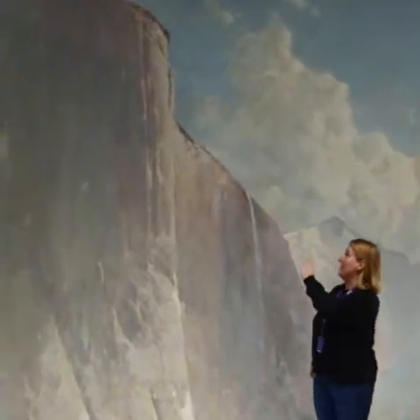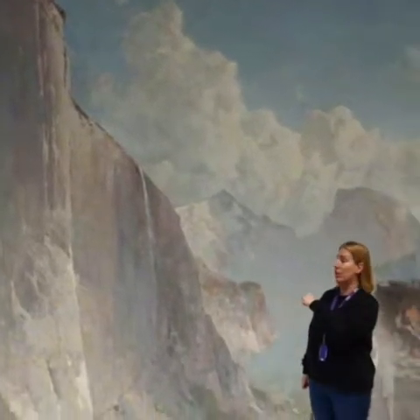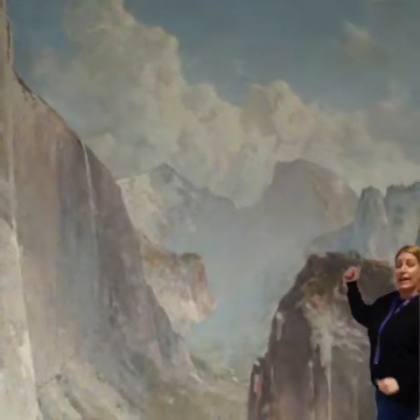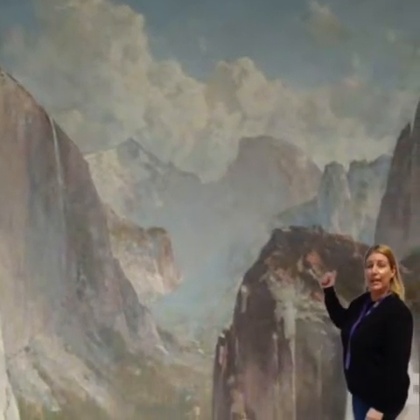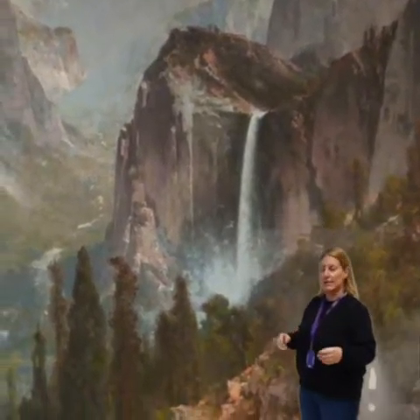Up on the left here, that's El Capitan. It's a mountain that's about 900 metres tall. And over on the right here, in the middle, that's Bridal Veil Falls. There are loads of really scary stories about that if you want to look them up — think children being dragged into the misty waters.